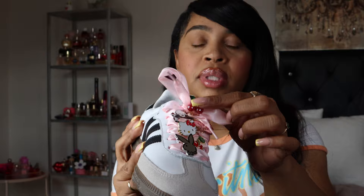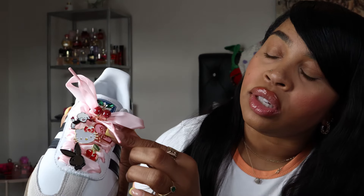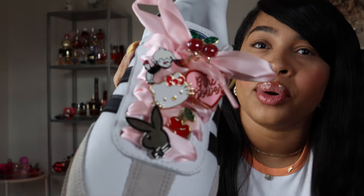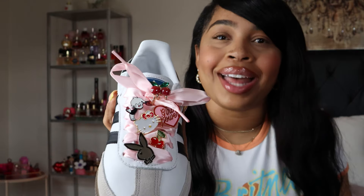A lot of people put the pins through the tongue, but I didn't want to do that so I just put them on the laces. The cherries up here are actually hair clips. I have a Playboy Bunny, some cherries, a Hello Kitty, one that says Girl Power, and one with a little boy with flowers behind his back. The Playboy Bunny came from Lids, the hat store.